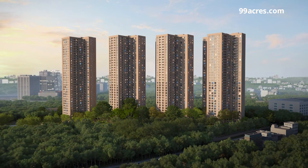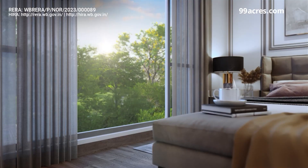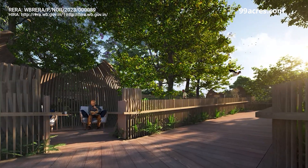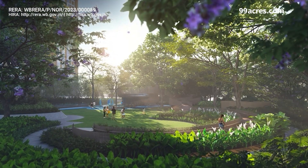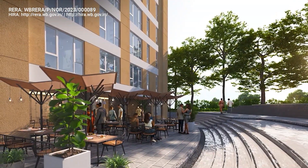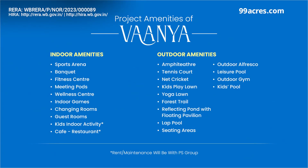The developer has launched Vanya in Action Area 2 in Newtown. It has 4 and 5 BHK apartments amidst 9 acres of exotic greenery. The residential society offers 7 acres of forest trail on 9 acres of land and a host of nature-inspired zones and activity areas such as elevated walkway, lap and leisure pool with sunken deck, indoor sports arena and extreme sports park. Have a look at some of the indoor and outdoor amenities planned in the project.